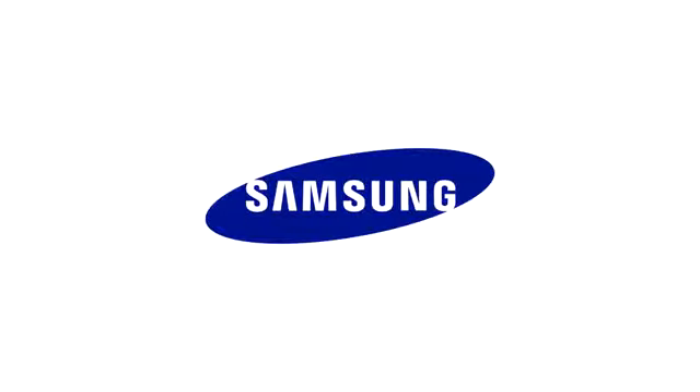This video is brought to you by Samsung. Check out Samsung's latest trailer of their Smart TV by clicking the provided annotation link at the top, and for more information visit www.samsung.com.au.